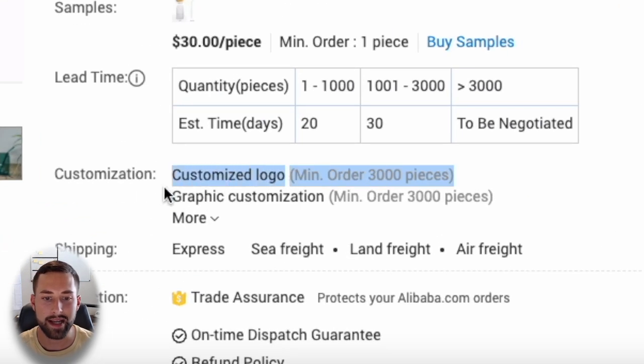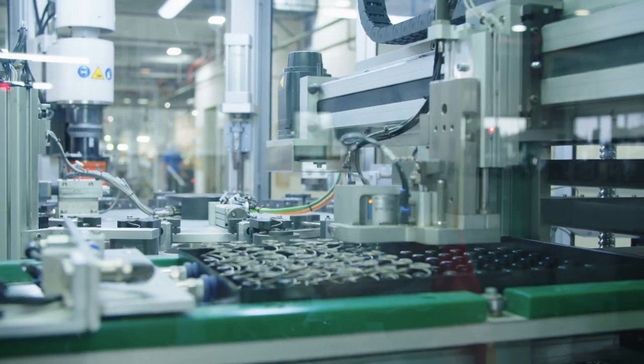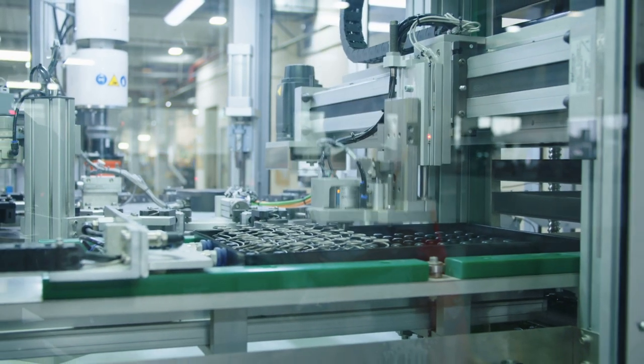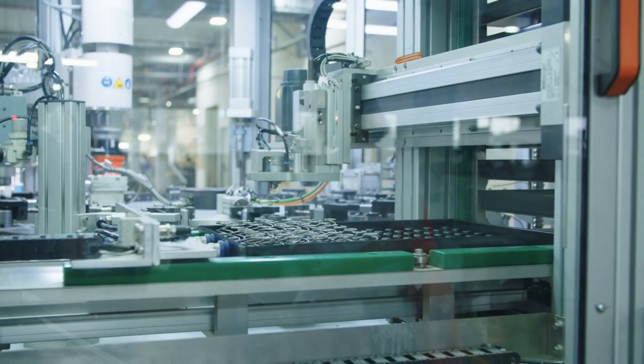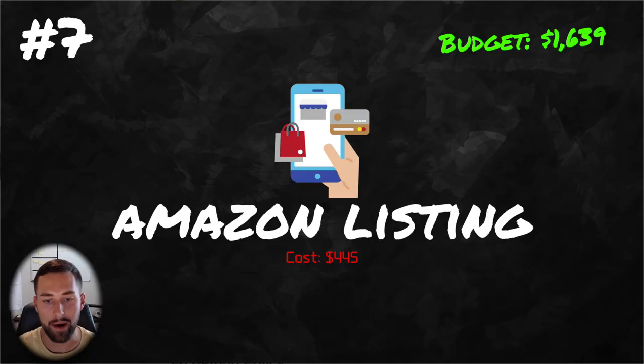The last thing to pay particular attention to, if you're looking to customize your product with your branded logo, is the supplier's minimum order quantity or MOQ. The MOQ is how many units you have to order for them to actually begin customizing that product with your logo, a design change, or a different color. For this example, it was 3,000 units, so I'd have to order 3,000 units in order to actually put my logo on that.